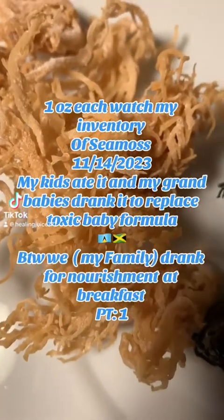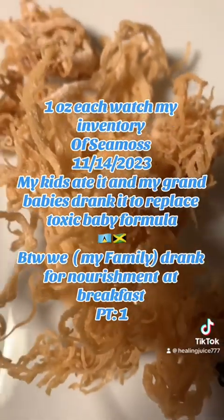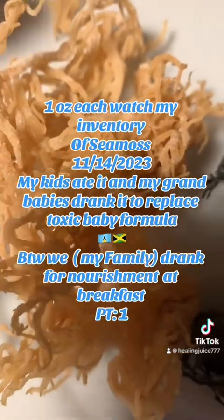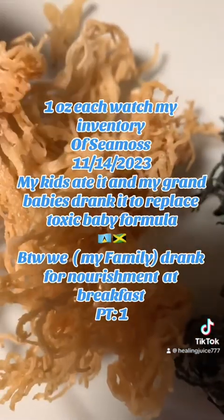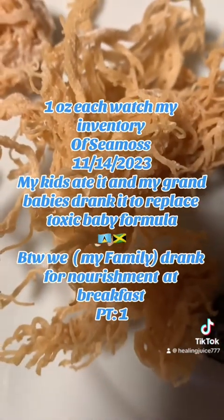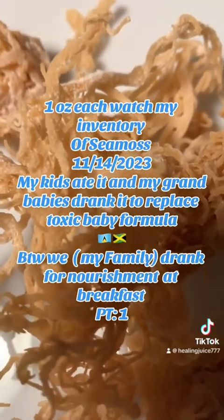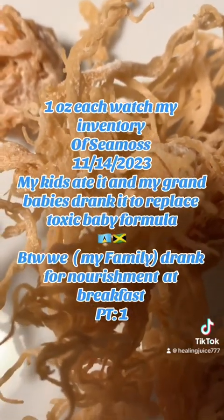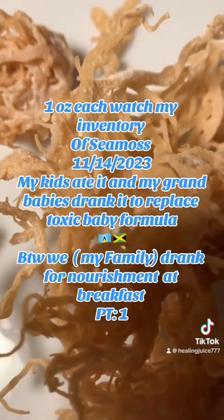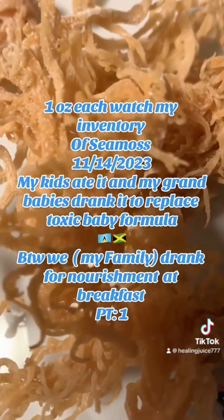Peace and blessings. Today I am going to educate you on sea moss. This sea moss is Jamaican sea moss — it's a little bit thicker, a little dense. This is the sea moss that I have been using for 20 years, but before that this was the original sea moss staple in Jamaica for over 40 years. It's very dense in the variety of the thickness of the tentacles, which is different from many other sea mosses.